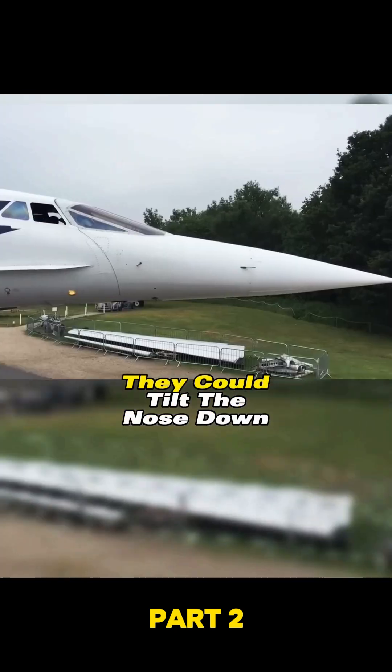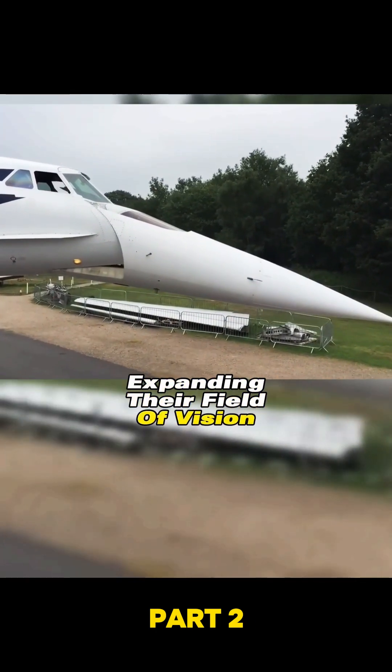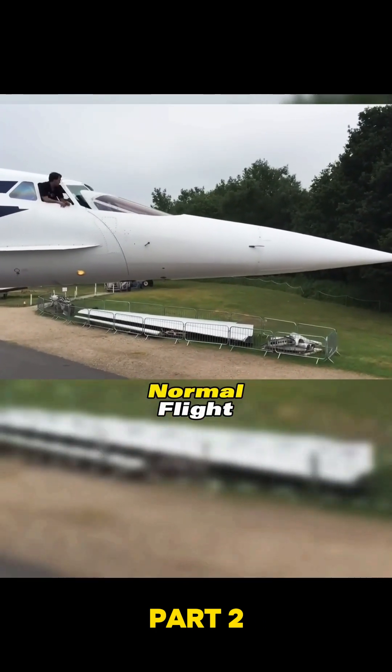Ingeniously, they could tilt the nose down, expanding their field of vision, and snap it back into place for normal flight.